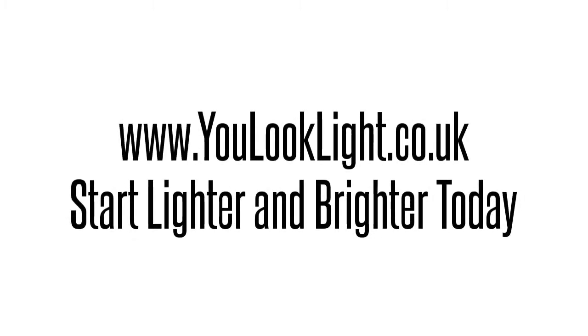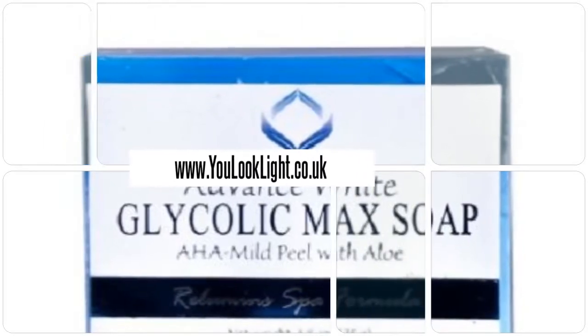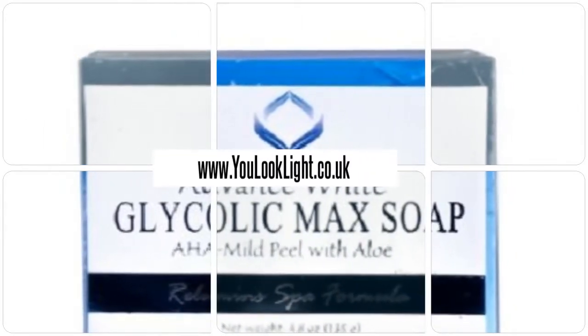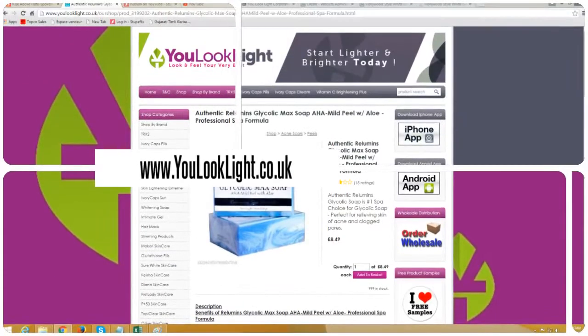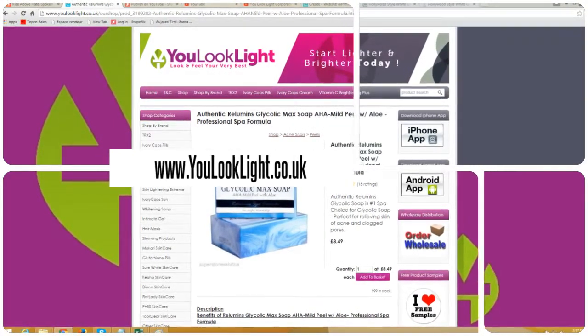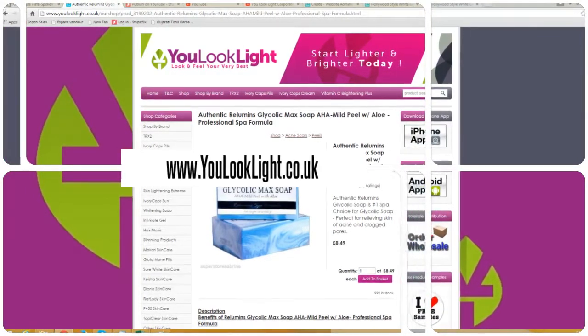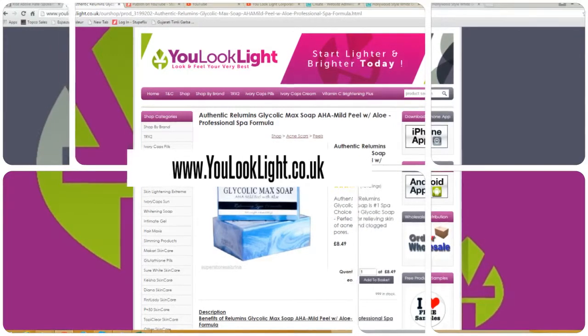Visit youlooklight.co.uk — start lighter and brighter today. Authentic Relevance Glycolic Max Soap, an AHA mild peel with professional, thoughtful benefits: prevents comedones and reduces acne and pimples, exfoliates to lighten skin faster, and lessens oily skin.